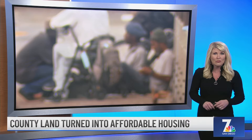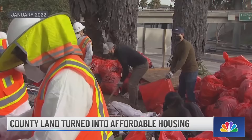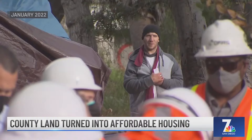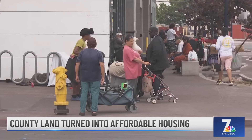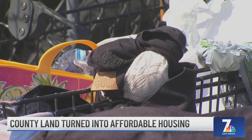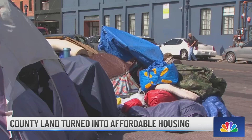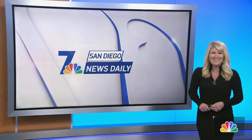There will soon be a lot more affordable housing for families, seniors, veterans, the homeless, and people with disabilities here in San Diego. The County Board of Supervisors has identified nearly a dozen county-owned properties that will be transformed into affordable housing. Three of those projects are already under construction. The first is on Levant Street in Linda Vista, expected to open in the spring. Construction has also begun on two other properties — one in Claremont, finished in about a year, and the other on Kettner Boulevard, expected to be completed in 2025.